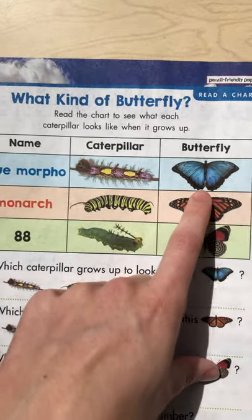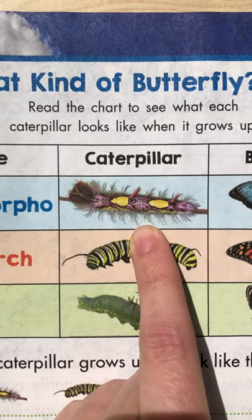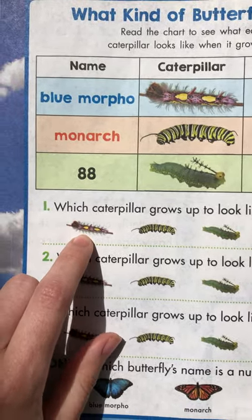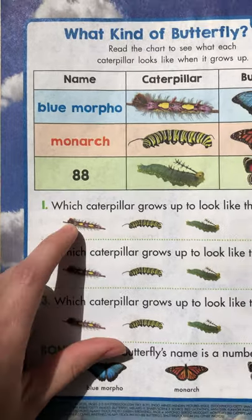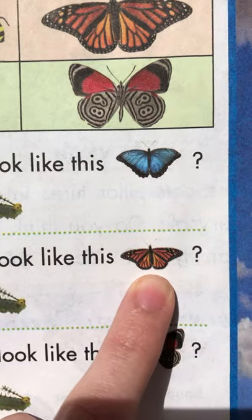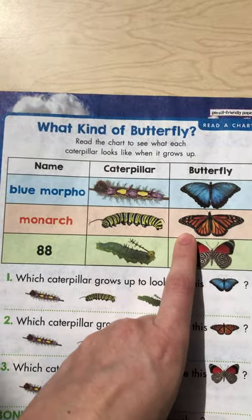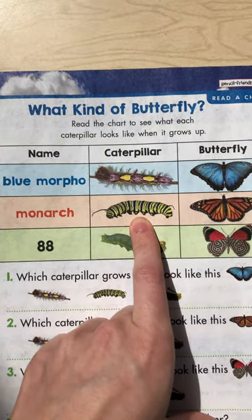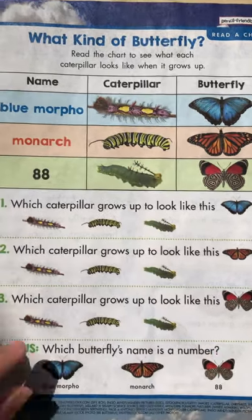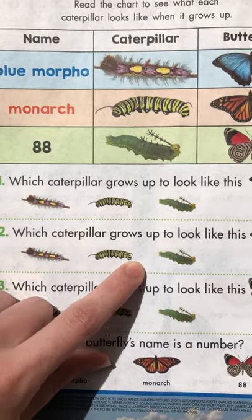So let's find the blue morpho. I'm going to follow it over and remember that crazy caterpillar? I'm going to come back down here and find that crazy caterpillar again. There he is. And then number two — which caterpillar grows up to look like this? That orange and black one. Let's find it up in our chart right here, and then we've got this caterpillar — that was the striped one, the green and white and black stripes. So let's go back down to number two and find the striped one. There he is.